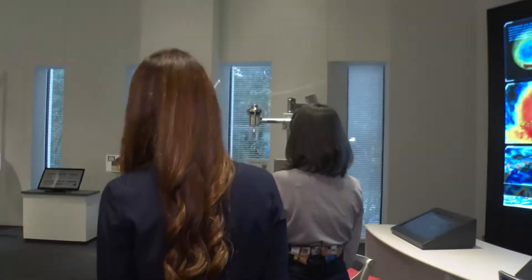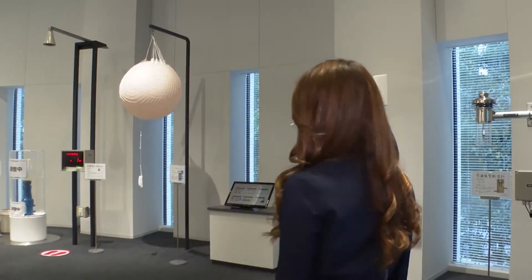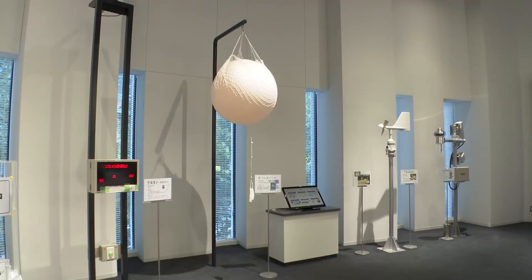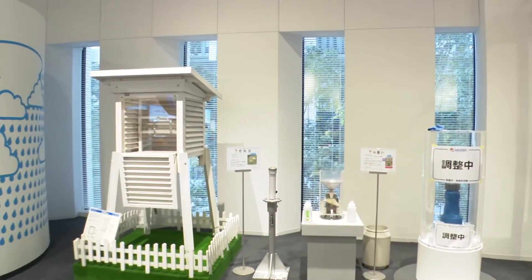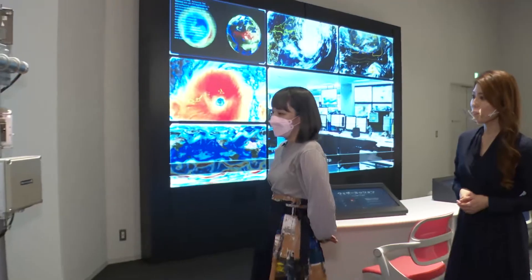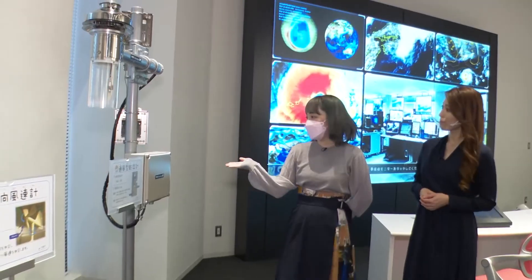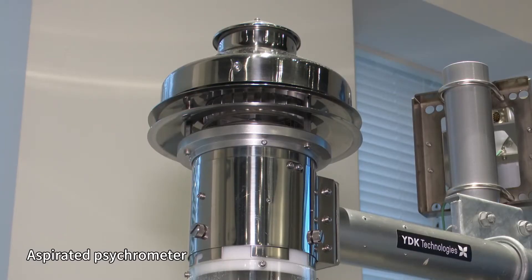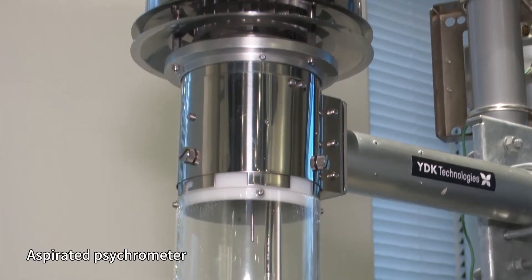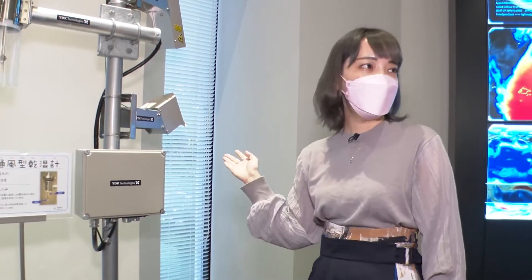What's this? This is the observation equipment zone, and we have several machines in operation here. This is called an aspirated psychrometer and it measures the temperature and humidity. The amount of water vapor in the air is very useful in predicting if it's about to rain. Measuring humidity is very important and we're deploying more equipment like this.